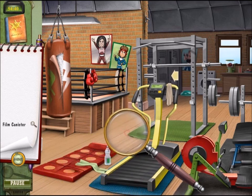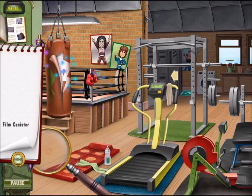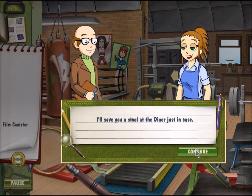There we go, we found one. And I like the challenges. There's the other. Okay, never mind — I guess you can solve that puzzle legitimately without too much trouble. Well, I feel inspired, Flo. I'm coming back to the gym at lunch every day from here on out.